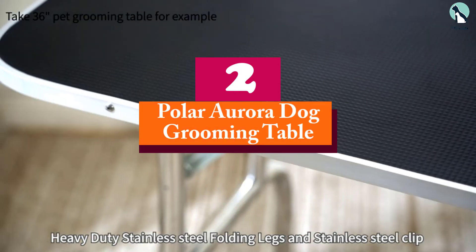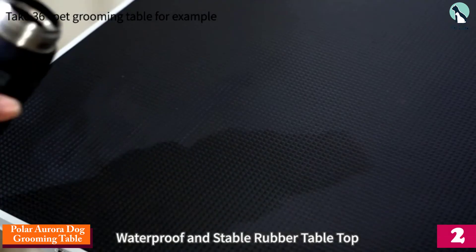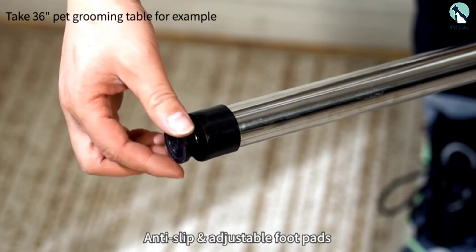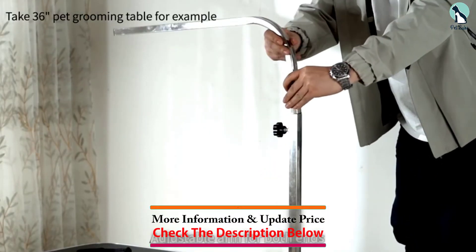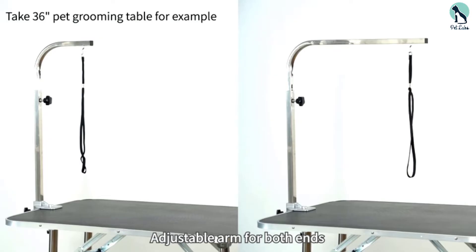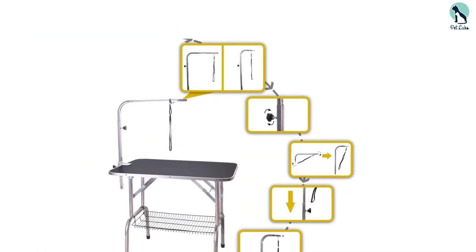At number 2, we have the Polar Aurora Dog Grooming Table. If you have a medium-sized or large dog and would like to have all the features but on a budget, then the Polar Aurora Heavy Duty Dog Grooming Table would fit your bill pretty well. Just like all the grooming tables on our list, it comes with a durable, non-slip surface that's also static-free, meaning hair and debris won't get stuck to it, making it easier for you to clean. It's sized more generously than the ones designed for small dogs, and would certainly work well for large dogs as well.